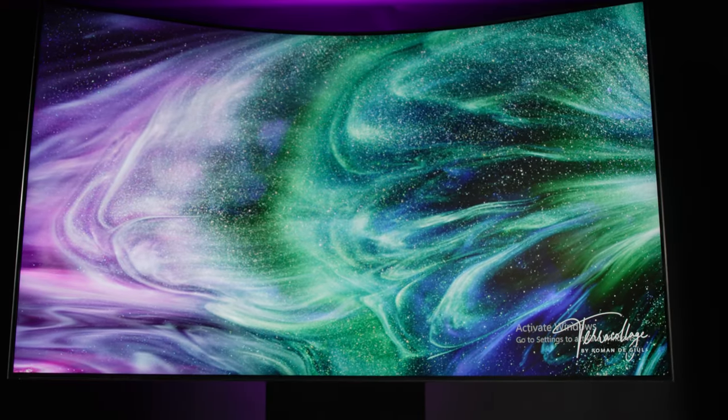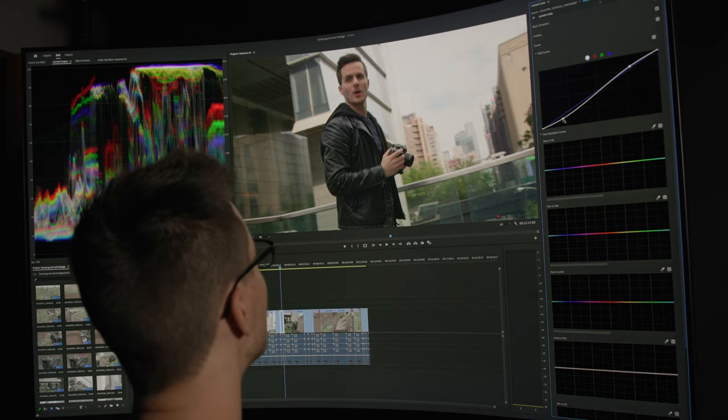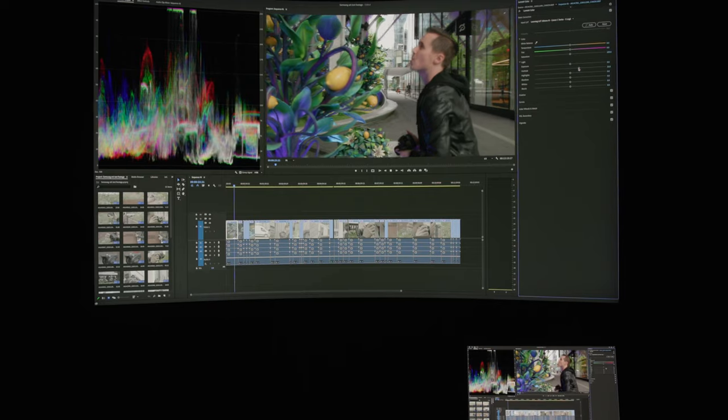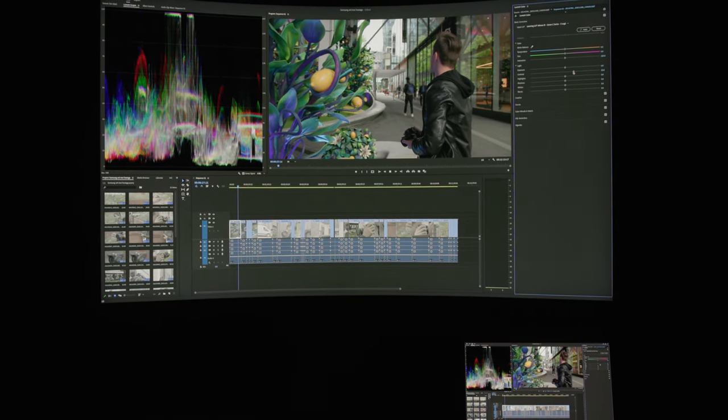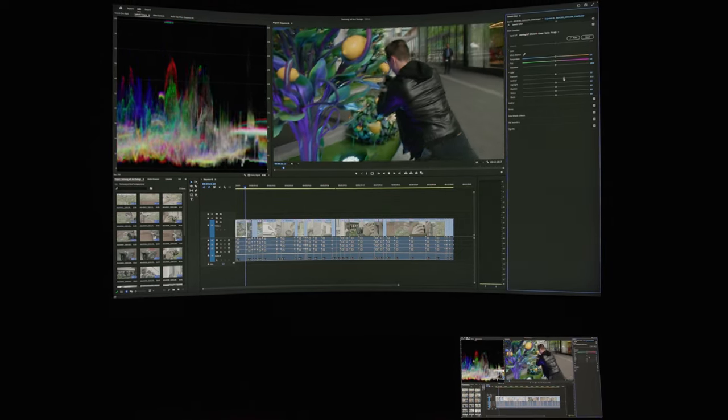Along with the previously mentioned HDR10 Plus support, the Odyssey Arc also covers 95% of the DCI-P3 gamut, meaning this monitor could absolutely be used for accurate color grading. And having such a massive canvas to work on, along with tons of available viewing options to maximize that space, gives creatives a ton of latitude that they wouldn't otherwise have on smaller monitors.